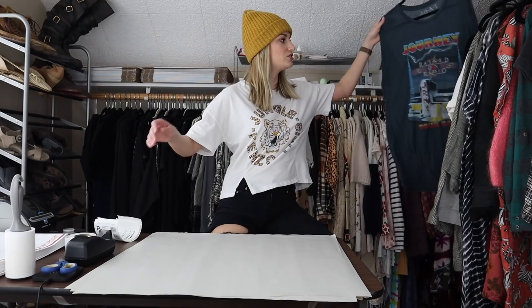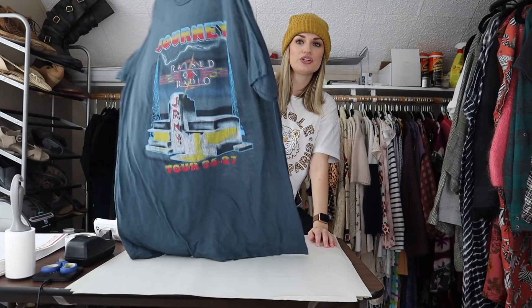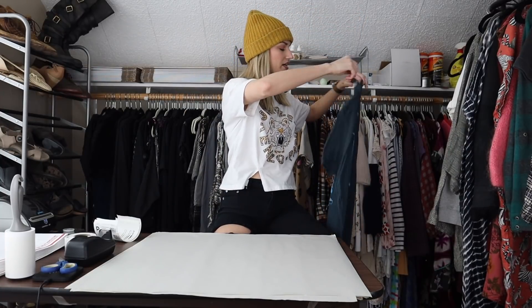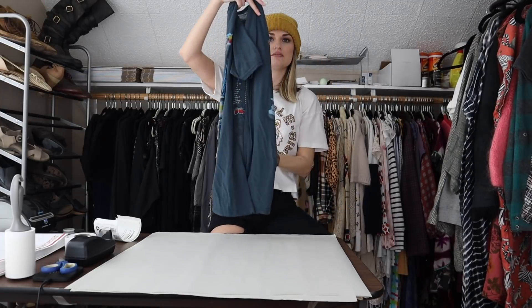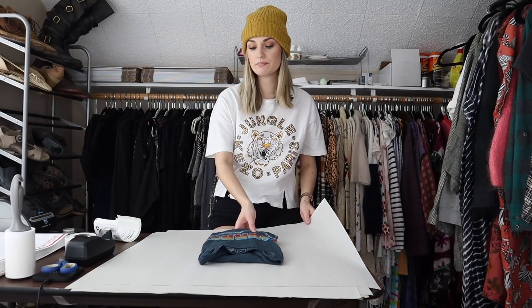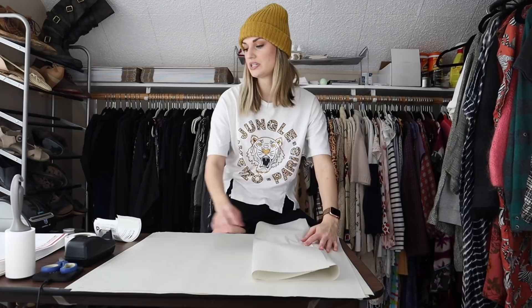Her first sale is a two-piece bundle. First off, we have this Journey graphic t-shirt. Super thin, stretchy material. It's a size large, which was great. I pick up pretty much any and all band t-shirts, especially if it's like a popular band. So this is the first item.